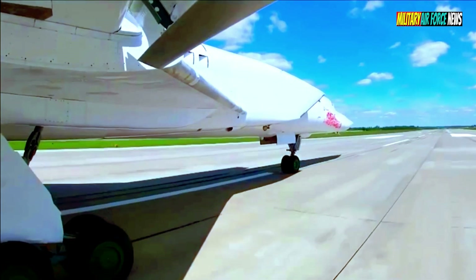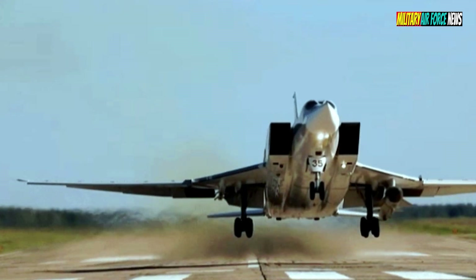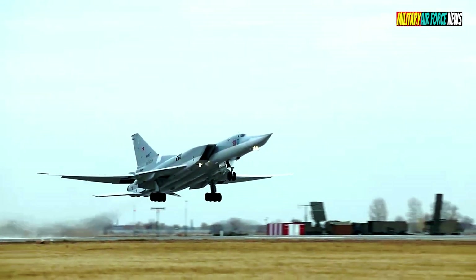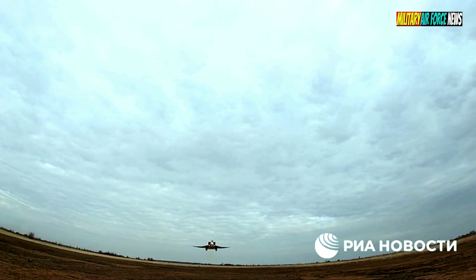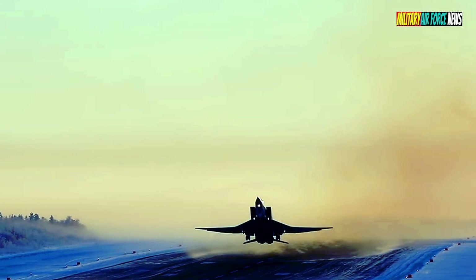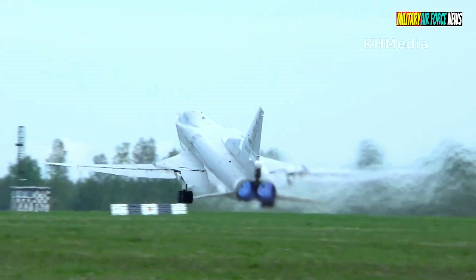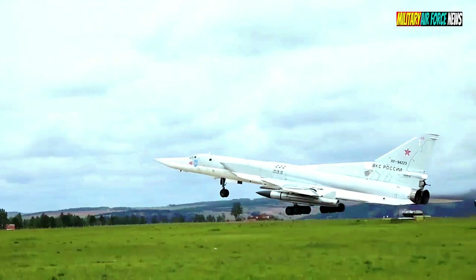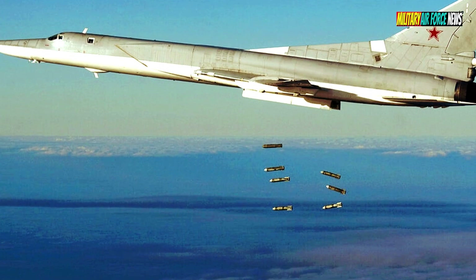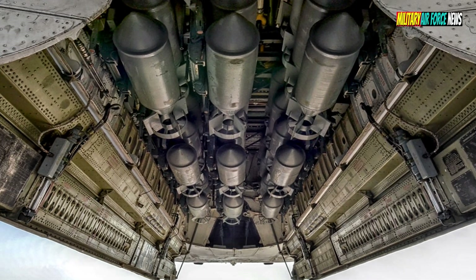The Tu-22M3 with the KH-22 missile. For flights at subsonic and supersonic speeds, the wings are made with variable sweep. The aircraft was designed to overcome air defenses and evade interceptors at high speed. At altitude, the aircraft can accelerate to 2,000 km/h, which allows the use of conventional aerial bombs with the accuracy of laser-guided bombs.